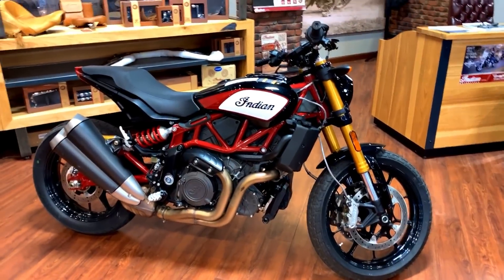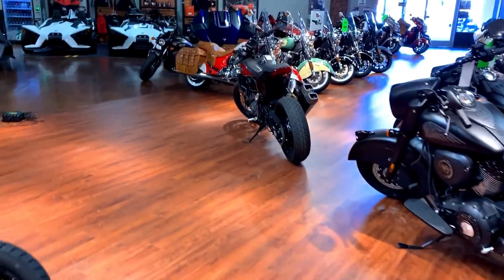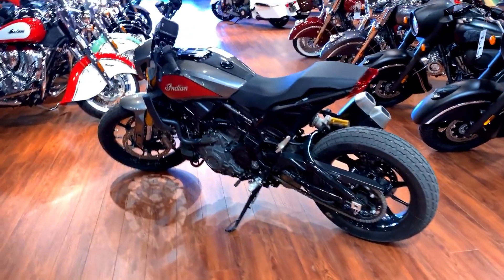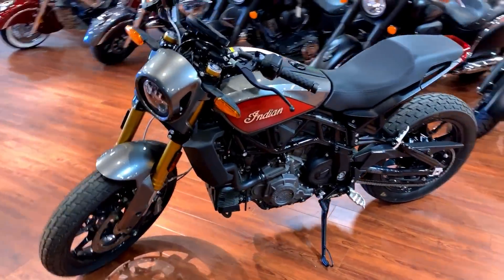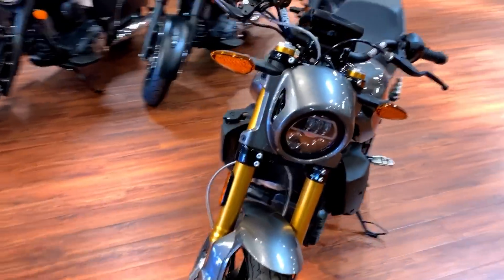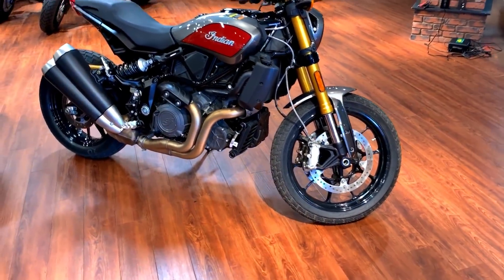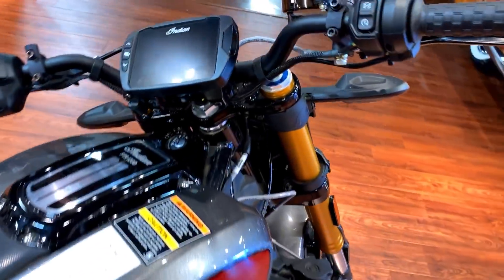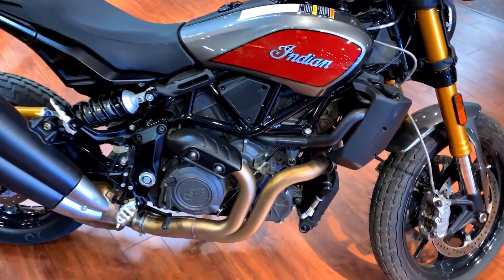I think it's cool. And there's one more right here. I think this is an S model too — I'm not entirely sure on all of that. The gas tank is underneath the seat; the tank you see is just a facade.